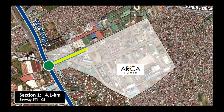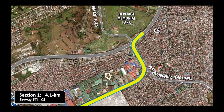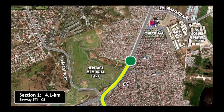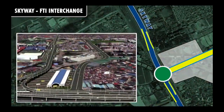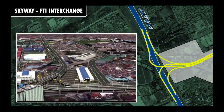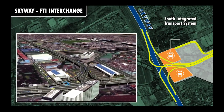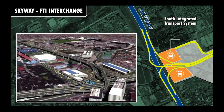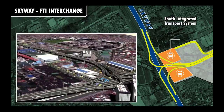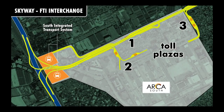Section 1 starts at an interchange link to the Skyway, crosses the FTI complex, turns north to C5, and ends near the Heritage Park Lagoon. The Skyway FTI interchange would help accelerate the construction inside FTI of the South Integrated Transport System, which would help ease traffic congestion in Metro Manila by accommodating the operations of provincial buses plying South Luzon. There would be three toll plazas in FTI, or ARCA South, as the Ayala Group now calls the complex.